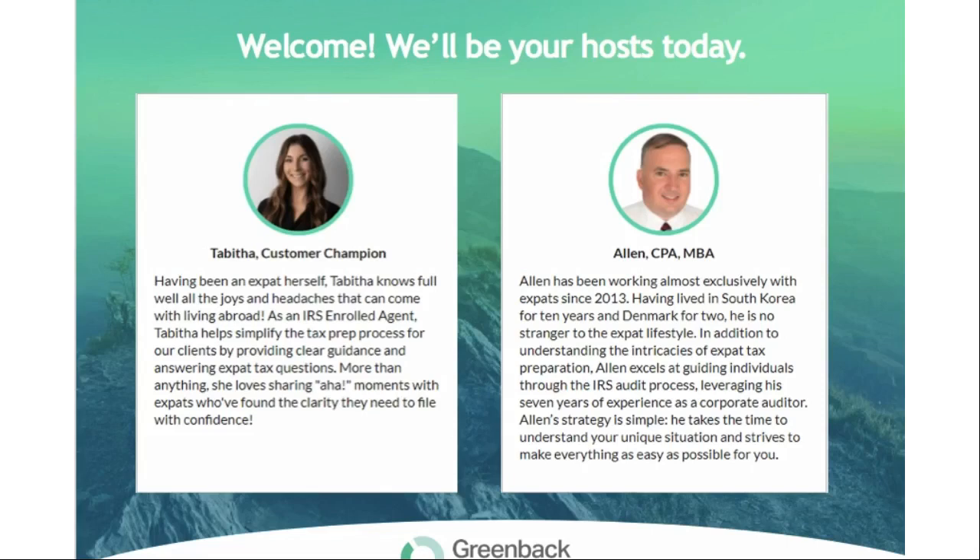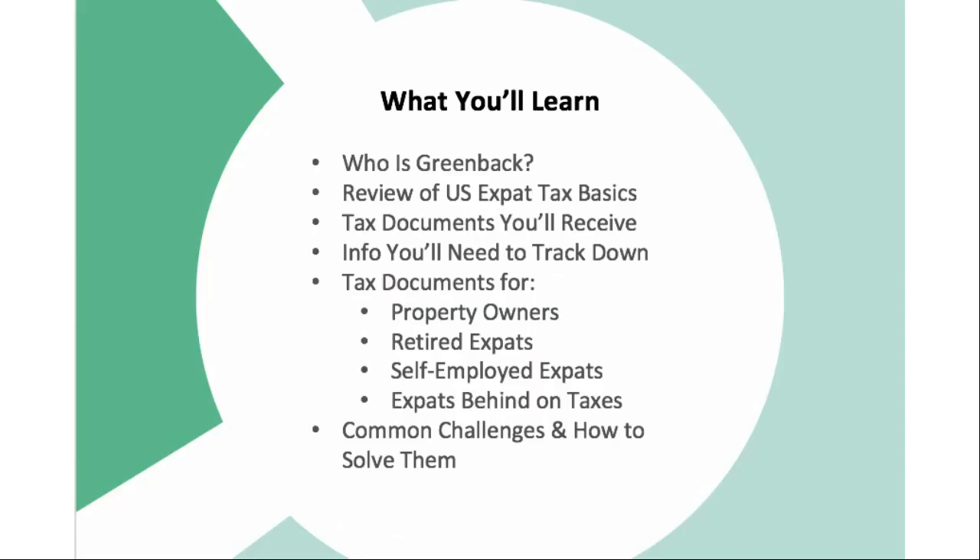My name is Tabitha. I have been an expat myself as well — I've lived abroad for quite a few years, so I know full well the joys and headaches that can come with that. I'm also an IRS enrolled agent, so my goal is really to simplify the tax prep process and help our clients by providing clear guidance and answering expat tax questions. Today you'll be learning about who Greenback is, a review of US expat tax basics, tax documents that you'll receive, information that you'll need to track down, tax documents for specific groups, and some common challenges and how to solve those.